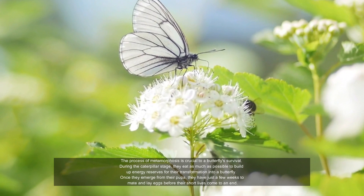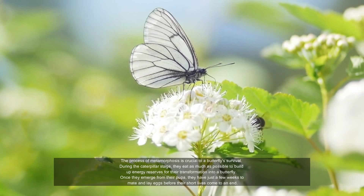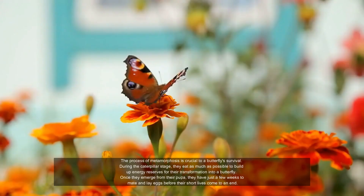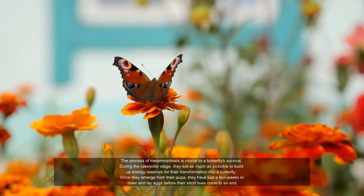The process of metamorphosis is crucial to a butterfly's survival. During the caterpillar stage, they eat as much as possible to build up energy reserves for their transformation into a butterfly. Once they emerge from their pupa, they have just a few weeks to mate and lay eggs before their short lives come to an end.